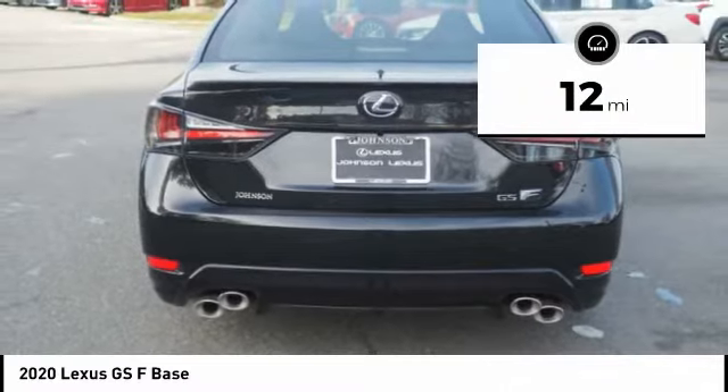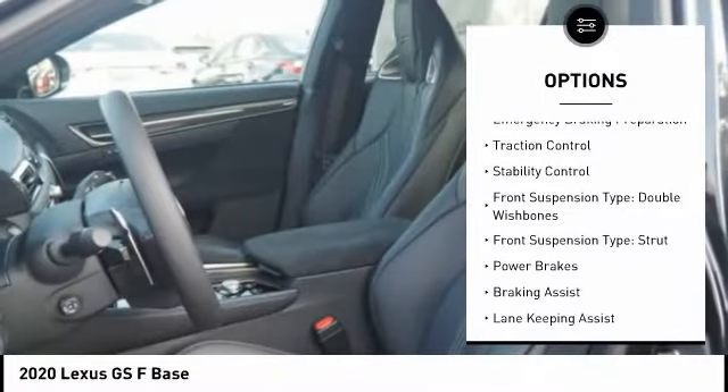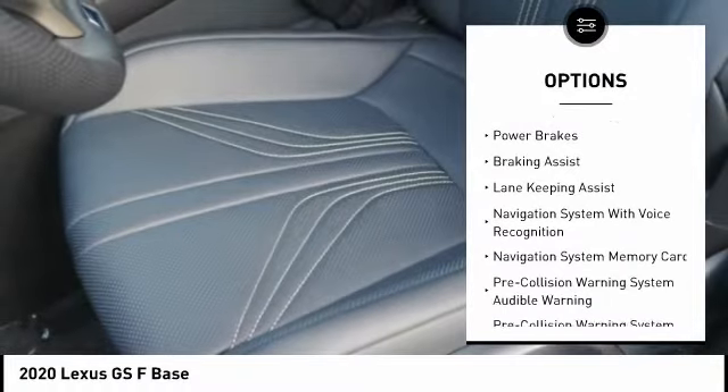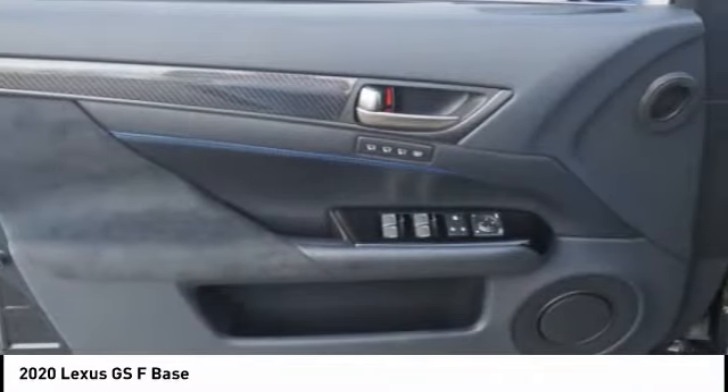This vehicle has less than 100 miles. Here are some of this vehicle's great options: suspension control, electronic driver adjustable suspension ride control, power windows with safety reverse, emergency braking preparation, traction control, stability control, front suspension type double wishbone, and front suspension type strut.